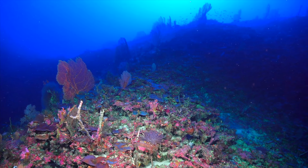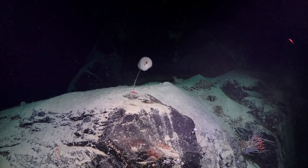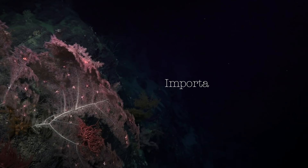The last place you might expect to find corals is in the deep sea. But down in the darkness, there are lush gardens thriving in the icy waters — an expanse of colourful structures blooming out of the sea floor. These communities are hotspots of biodiversity, providing important habitats for deep-dwelling life.